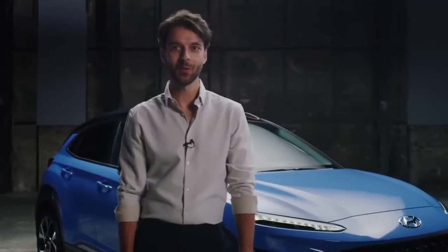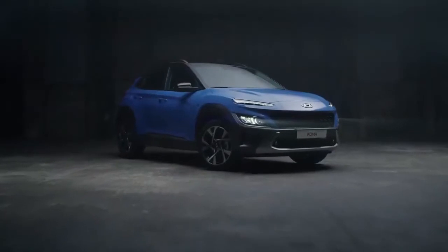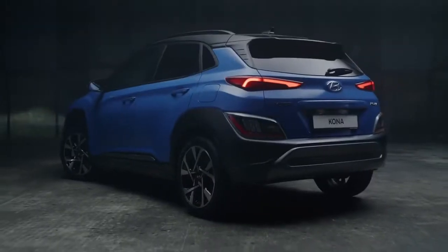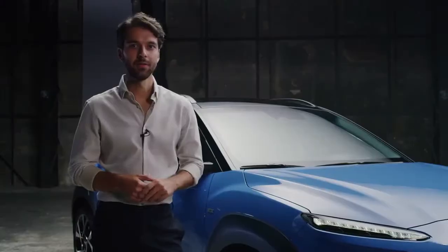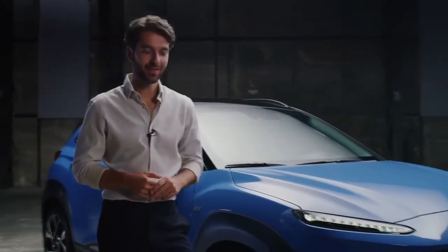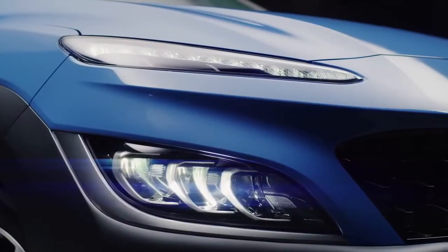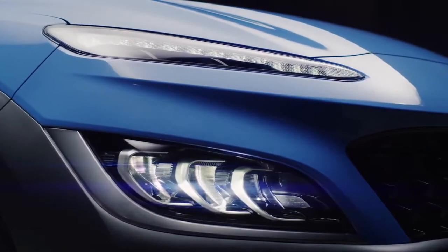Welcome to the new Hyundai Kona walk. The new Kona features a sleek and sophisticated design while retaining the muscular and sculpted shape from its predecessor. The front has been completely redesigned, featuring the new wrap-around protective armor cladding, new LED headlamps and slimmer daytime running lights.